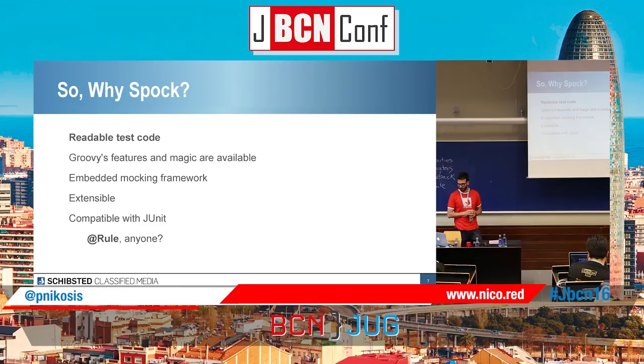You have an embedded mocking framework and it's very extensible. There are a lot of modules available. And it's completely compatible with JUnit — so if you want to use rules, for example, no problem. Code coverage: if you use JaCoCo or whatever tool you're using for code coverage, it's going to be reflected even if you're using Spock. The only thing you have to do is program in Groovy, but as I said, if you don't know Groovy, no problem.